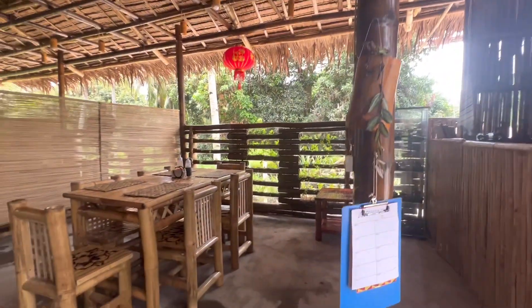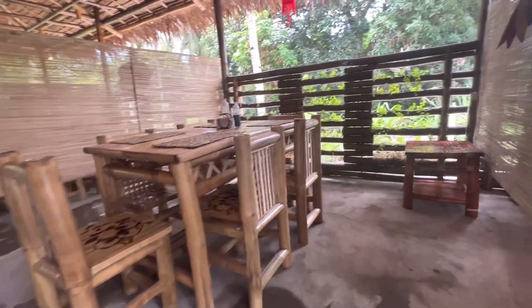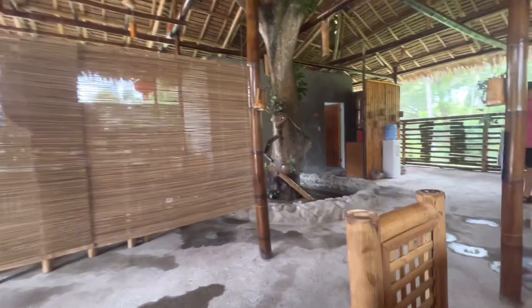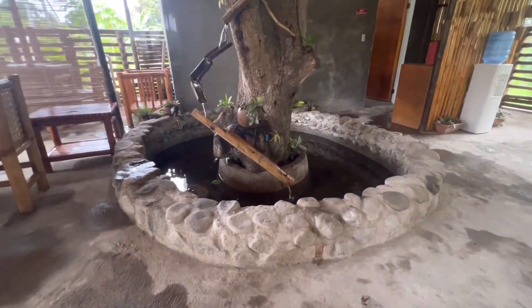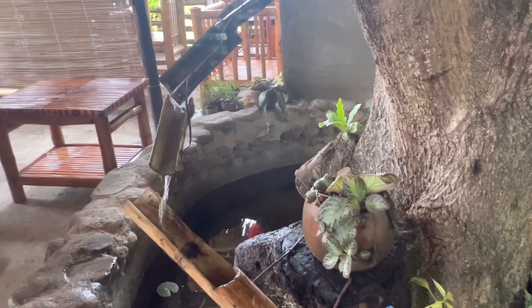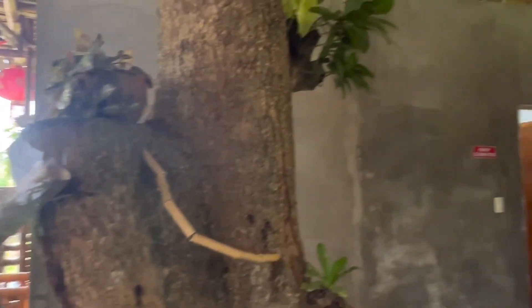I am excited to try their food — that's the main reason why we came here. While we're waiting I'm making a video to share with you guys, especially if you really love the food we'll recommend it. They also have this decorative piece — it looks like a fish pan or something — it's beautiful.